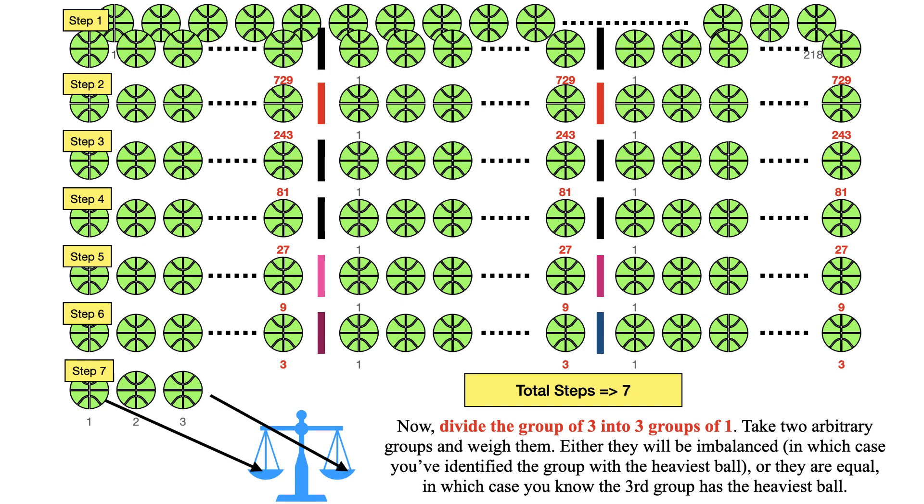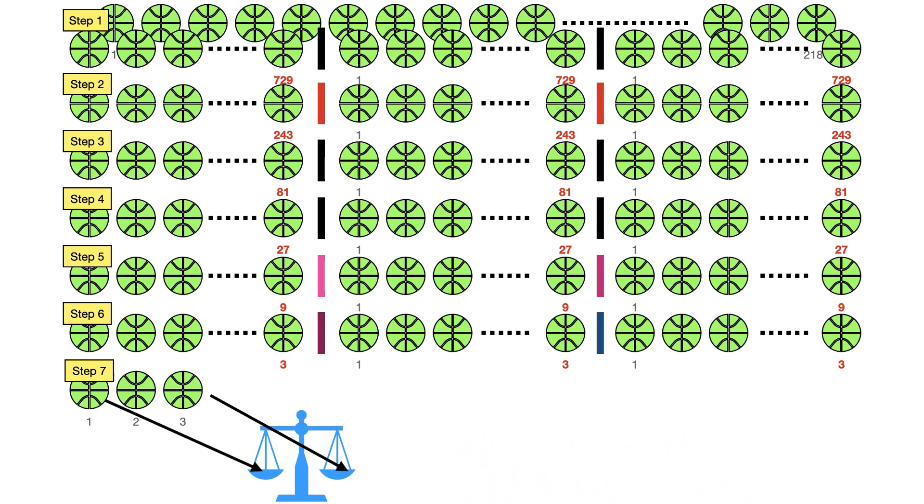So the answer to this particular problem is seven times. If you observe carefully, in each step we are dividing the number of balls into three groups. So the number of balls can be represented in base three notation, and the exponent will become the number of steps involved to find the heavier ball. In this case, the given number of balls is 2187, which can be represented as 3 to the power of 7. Hence the answer is seven steps.